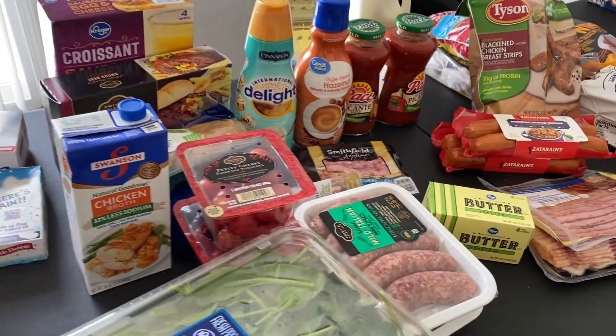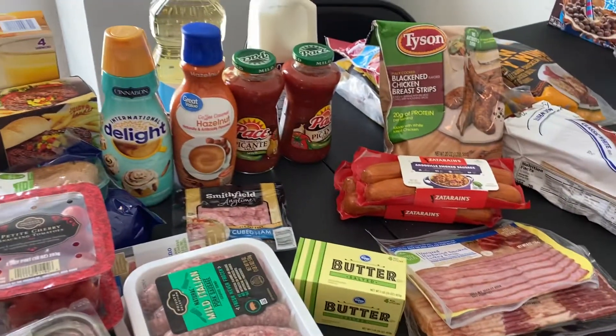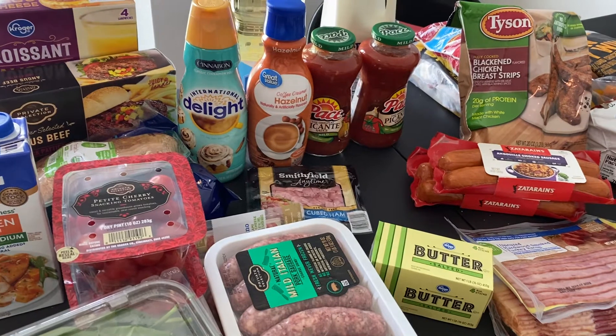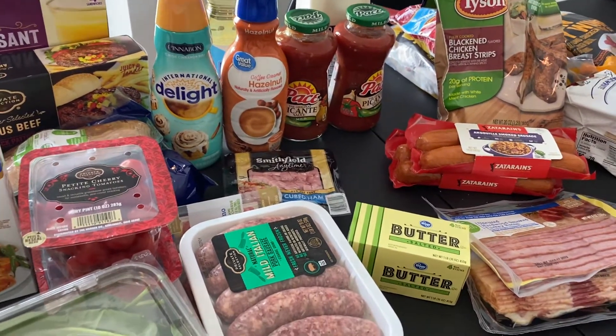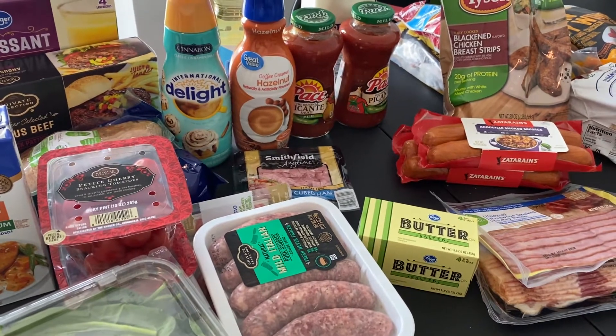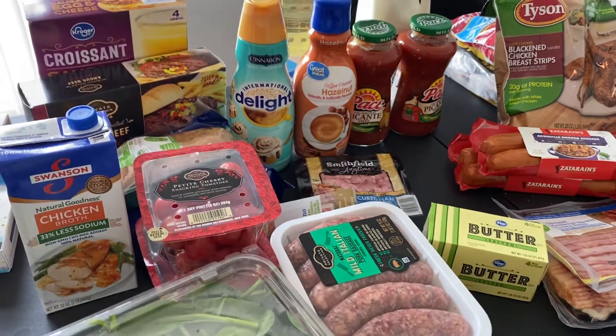So that's all, you guys — that's my Kroger grocery haul. I hope you guys have enjoyed it. Today is Friday, the beginning of the weekend. I hope you had a fabulous week and that you go into having a fabulous weekend. I will see you guys in my next video — take care now, bye!